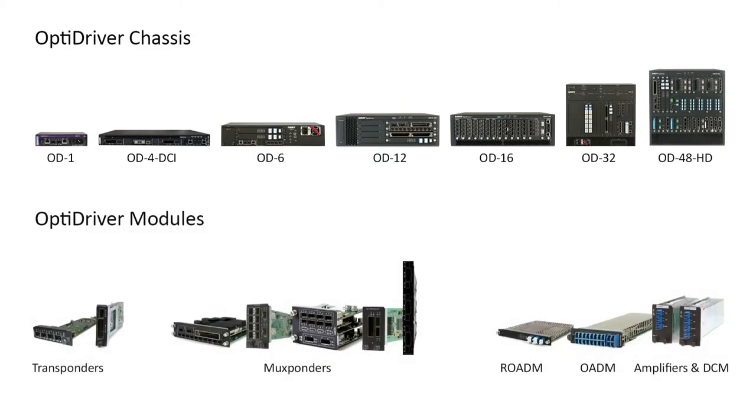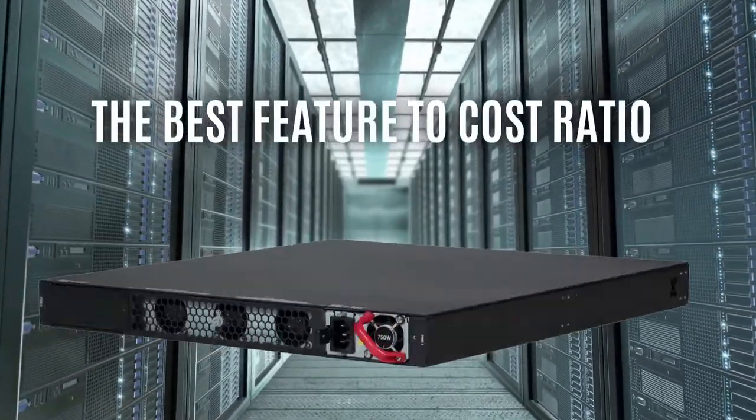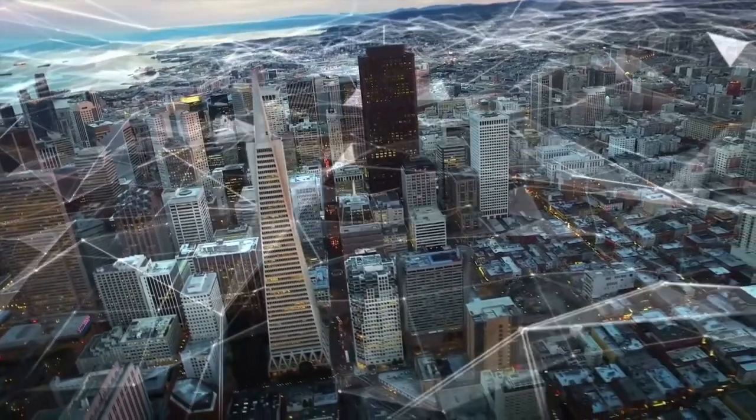Value means multi-rate, multi-protocol, multi-use modules that reduce sparing needs and minimize errors. Value means the best feature-to-cost ratio in the industry. Our customers tell us OptiDriver is the easiest to configure, and we interoperate with existing optical transport equipment.